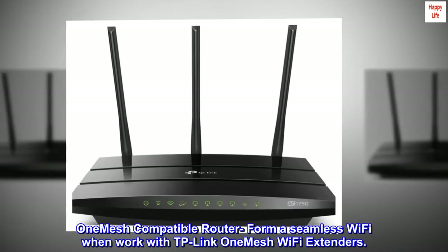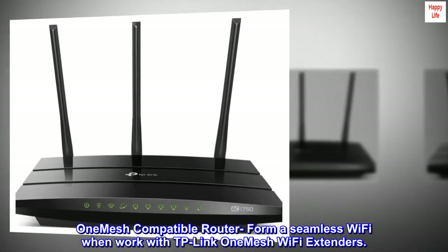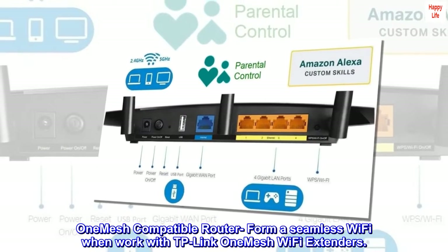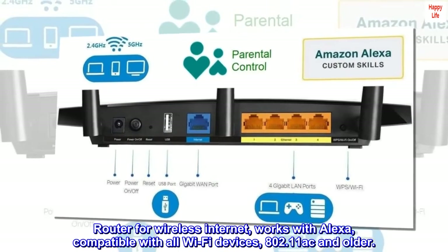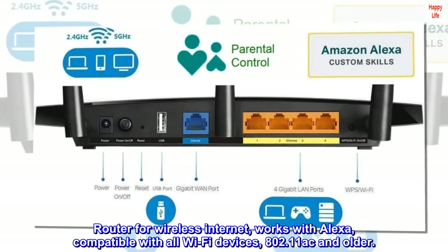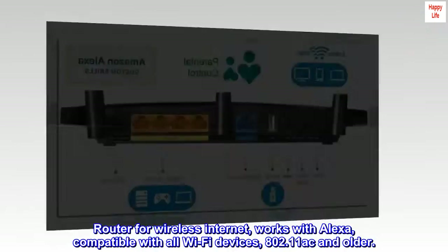One mesh-compatible router forms a seamless Wi-Fi network when working with TP-Link OneMesh Wi-Fi extenders. Router for wireless internet, works with Alexa, compatible with all Wi-Fi devices, 802.11 AC and older.